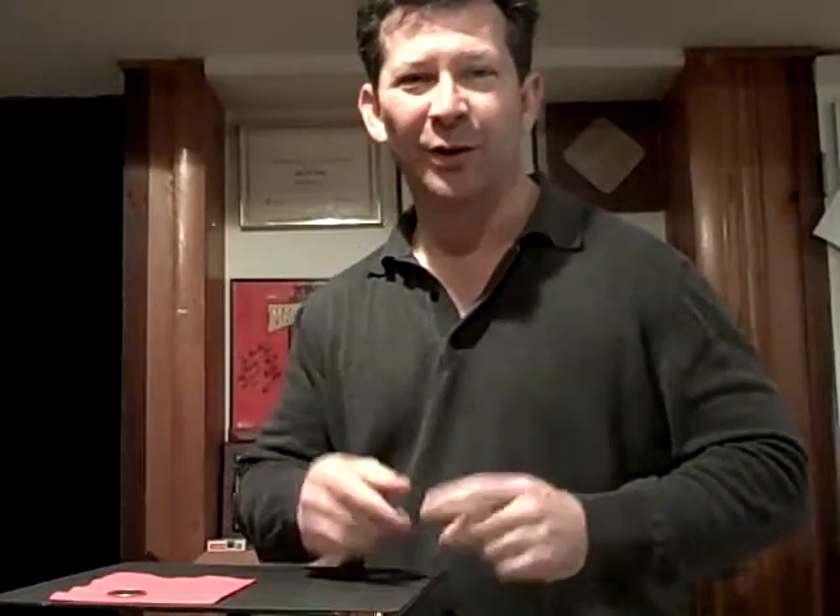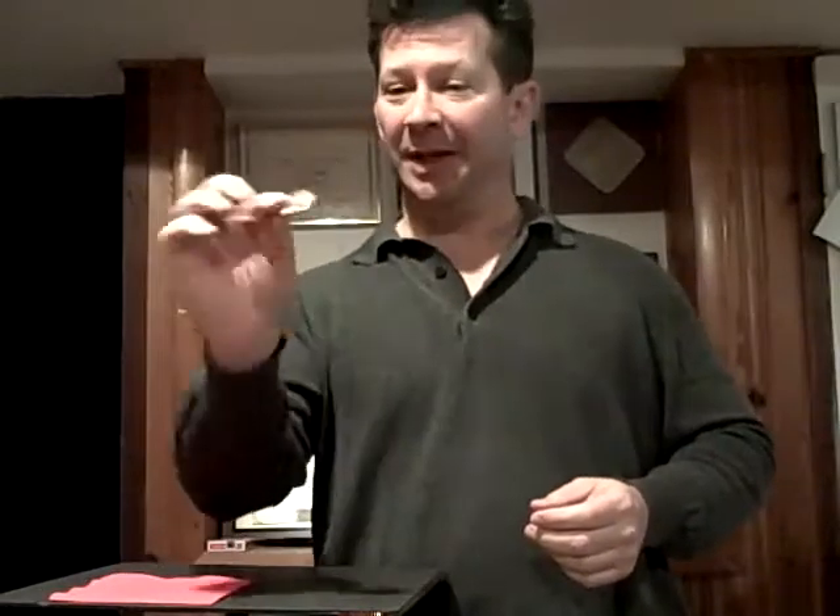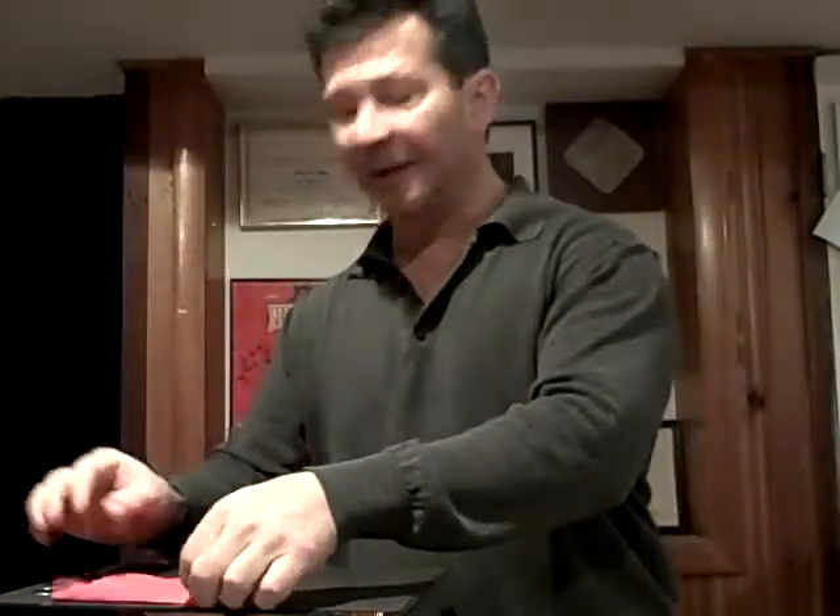Hi, my name's Mark Phillips, and I just finished working for FireEye at the RSA Trade Show in San Francisco. I thought you might want to see a great new routine, something really cool with a borrowed coin. We borrow this from someone in the audience, and then I begin.